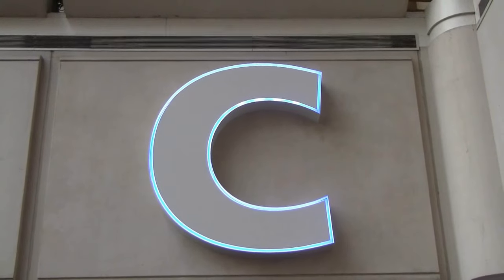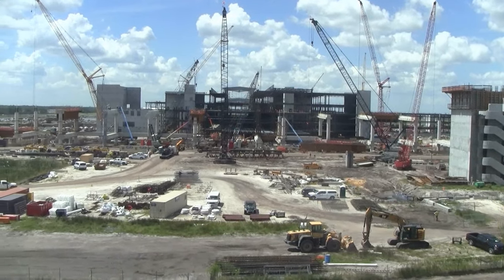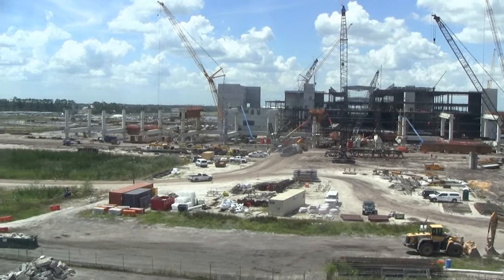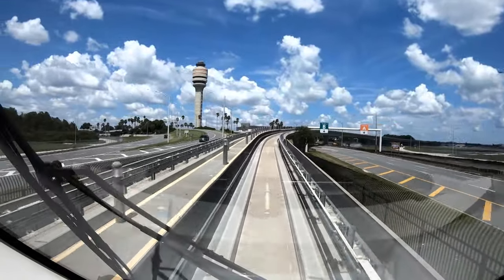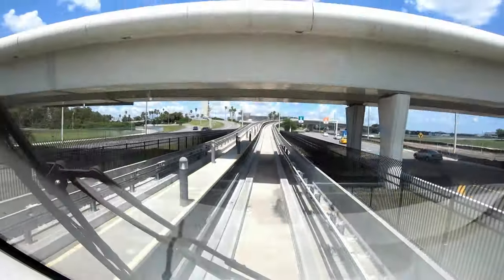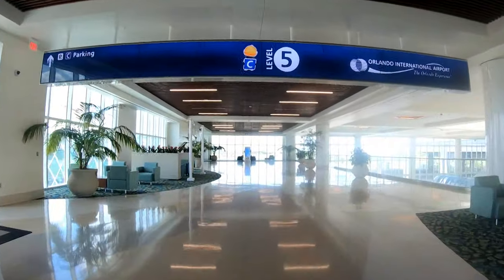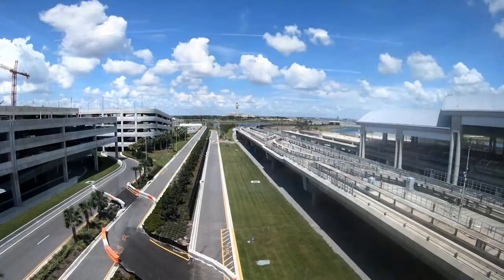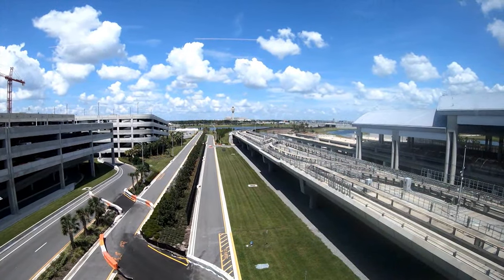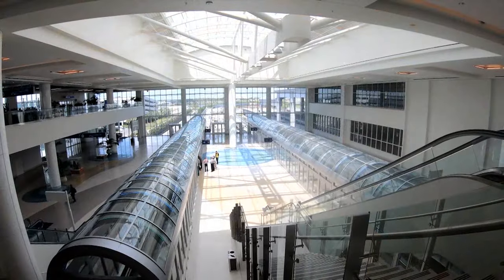Despite MCO's impressive footprint, there's always room and reason to grow. A new Terminal C is currently under construction at the south side of the airfield. Some of it has been completed as of December 2019, and you can get there from the landside terminals via a three-minute ride on an automated people mover near the exit from Hub 4. It currently connects to an operational parking facility, but the long-term goal is to connect heavy rail service to MCO and add a new departure terminal to relieve congestion in busier airside hubs. MCO hopes to have all phases completed in 2021.